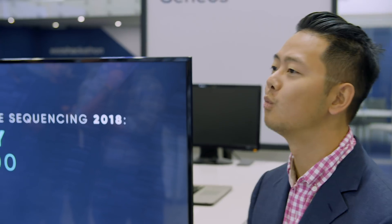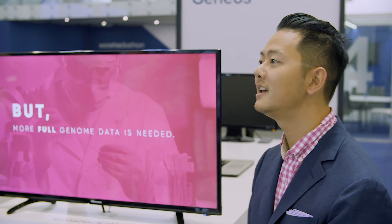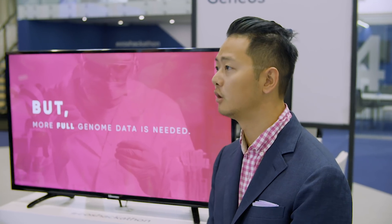Did you know the first human genome took 13 years and $3 billion to sequence? Today, it only takes one day and $1,000. There's just one problem: there isn't enough full genome data available.